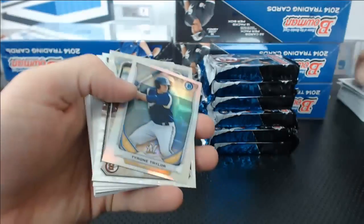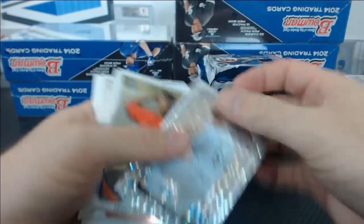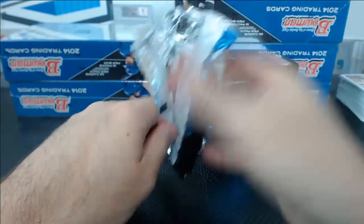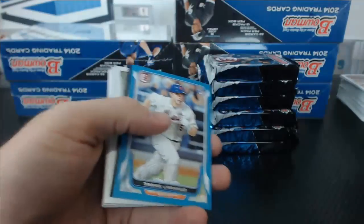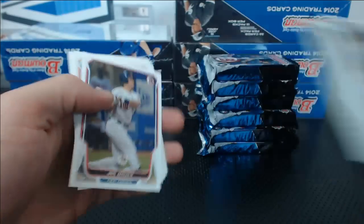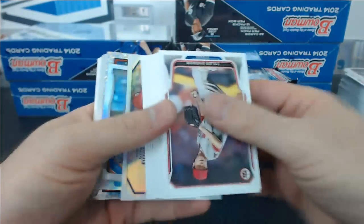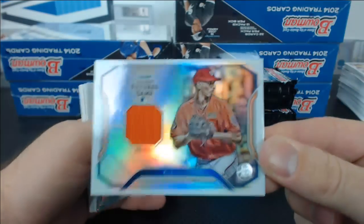Next we have Tyrone Taylor Mini, Andre Rienzo Ice. Travis Darno, Mike Fultenitz. Futures Game Relic — AJ Cole for the Nationals. Those are rare.